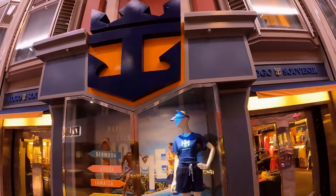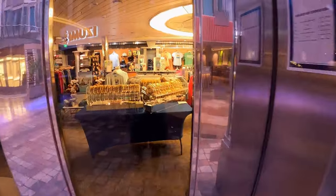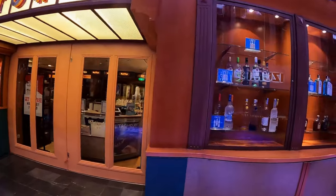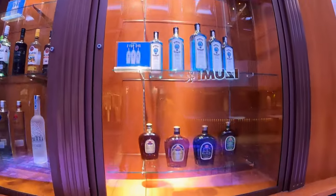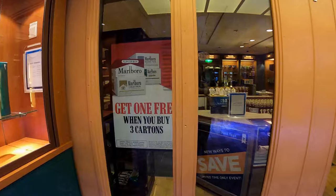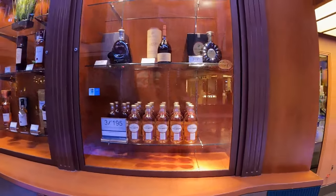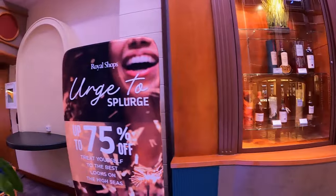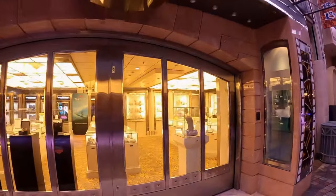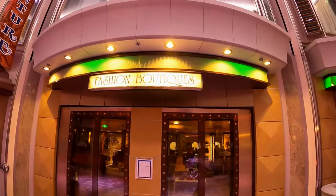Shopping time again — apparels, bags, caps and more. Some other items for sale include duty-free liquor, wine and cigarettes. There is also a gift and jewelry shop and a fashion boutique.